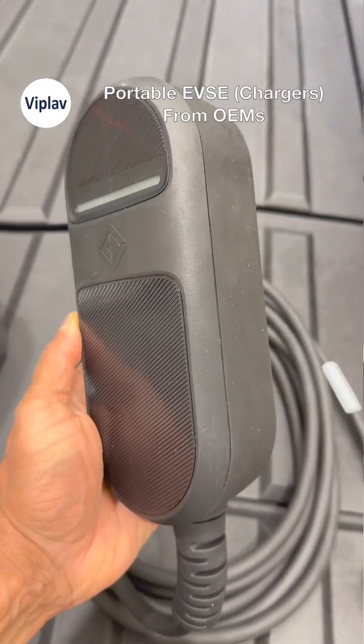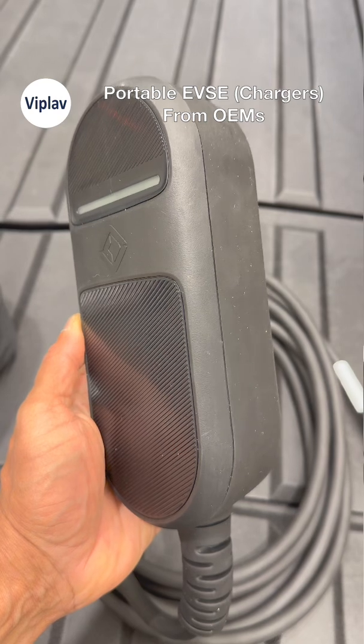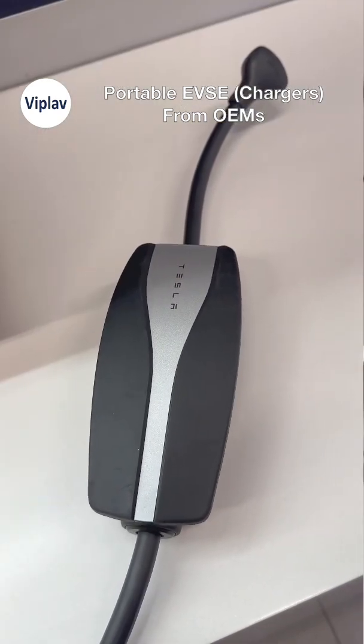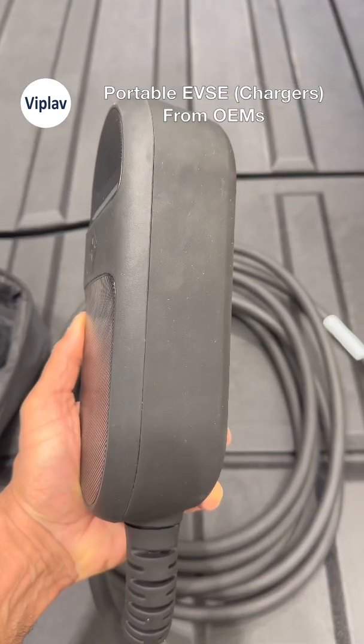This is part of our series on free portable chargers that come standard with different EVs. In the Tesla video, we saw how the mobile connector used to be standard but now it's optional, except on the Model Y. Rivian takes a different approach.